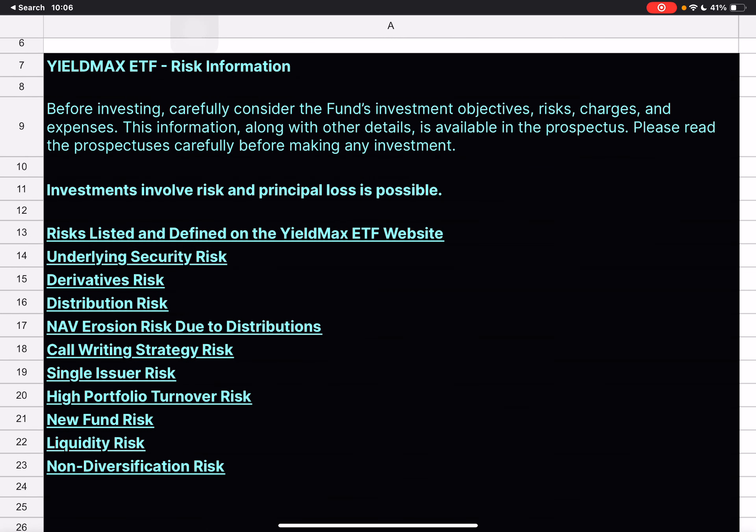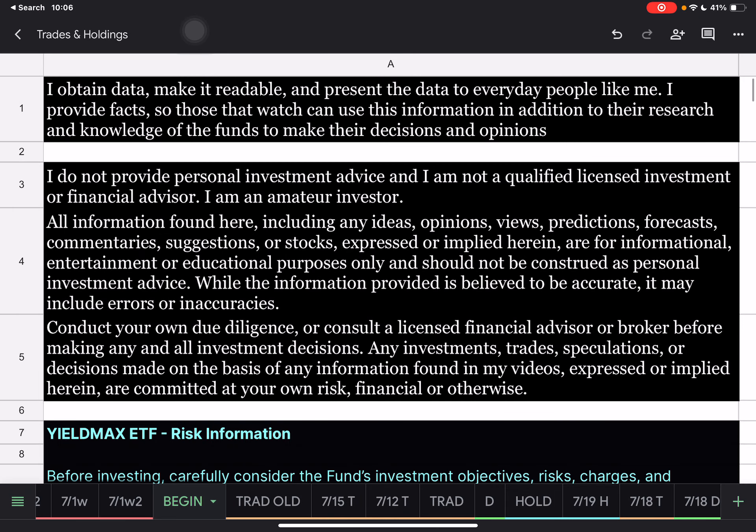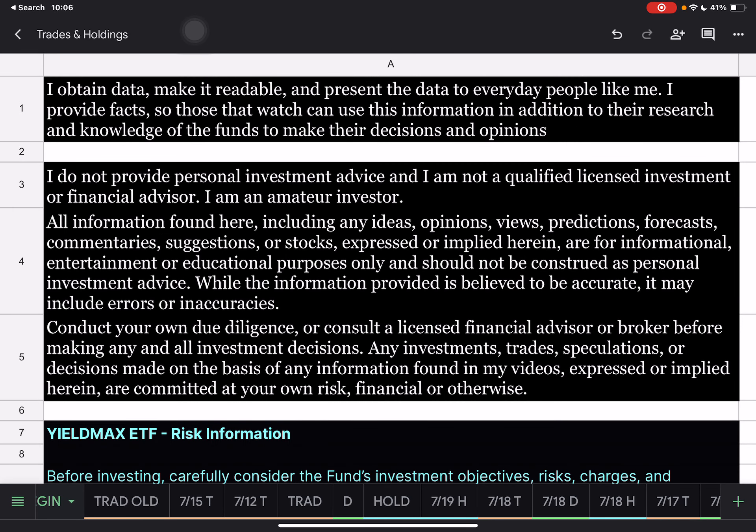Yieldmax ETFs are extremely risky. Please make sure you've read through the prospectus, read the risks, and looked at the historical data on these ETFs before investing in them. Please make sure you understand completely what you're investing in before doing so.